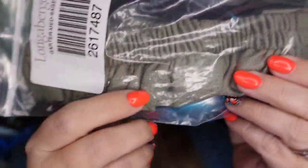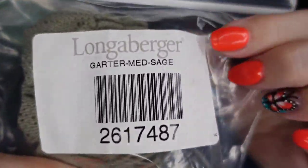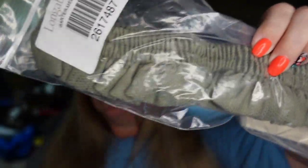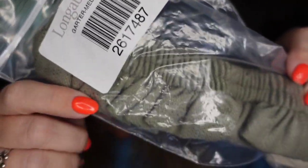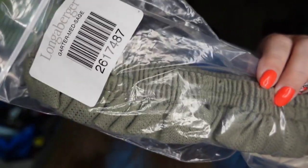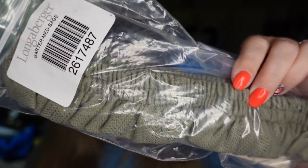Another Longaberger item — this is another Sage one, and they're actually going to different buyers. So this one is a medium Sage garter. Maybe for Easter the Sage color is popular. I paid a dollar for this one. This one sold for $11.69, so it's going to be about a $9 profit. Again, same four to six months to sell.